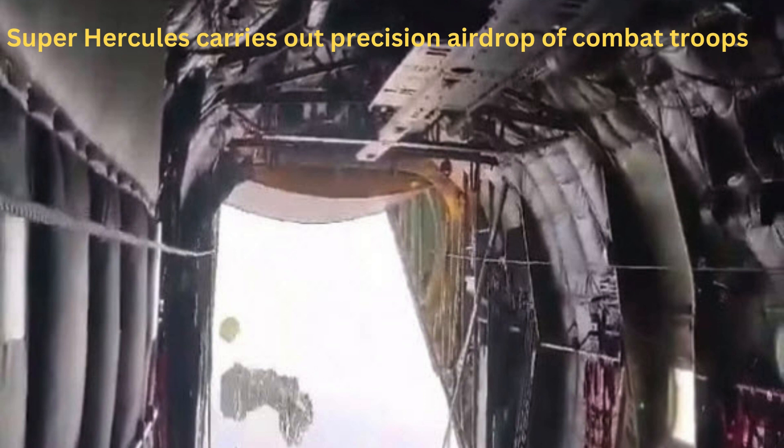Super Hercules carries out pre-season airdrop of combat troops. The Indian Air Force C-130J Super Hercules aircraft has carried out a pre-season airdrop of combat troops as well as specialized warfighting equipment in the north-eastern sector during the Indo-U.S. joint military exercise Vajra Prahar.